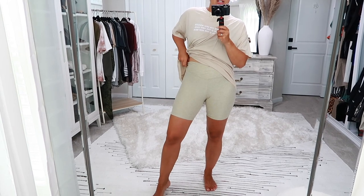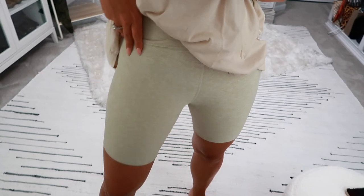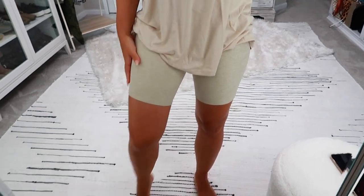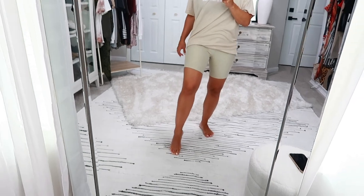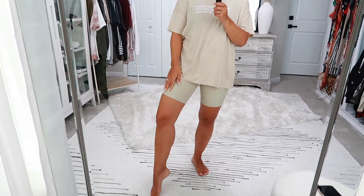These shorts are definitely too tight so I'd have to exchange them. They're also a heathered nude, so they're not going to perfectly match this top. The little model online did not depict that, so I just wanted to make you aware it's not going to be matchy-matchy.